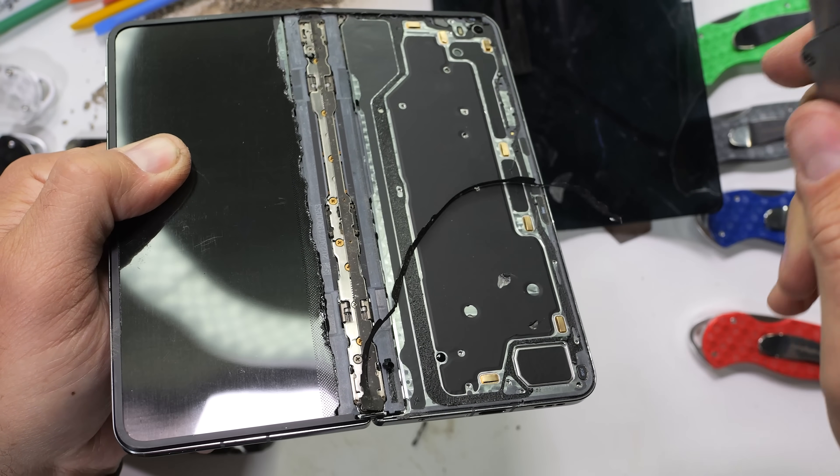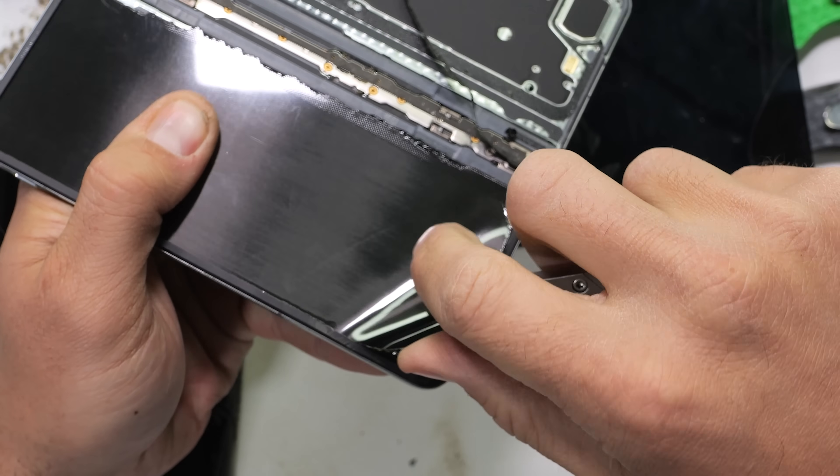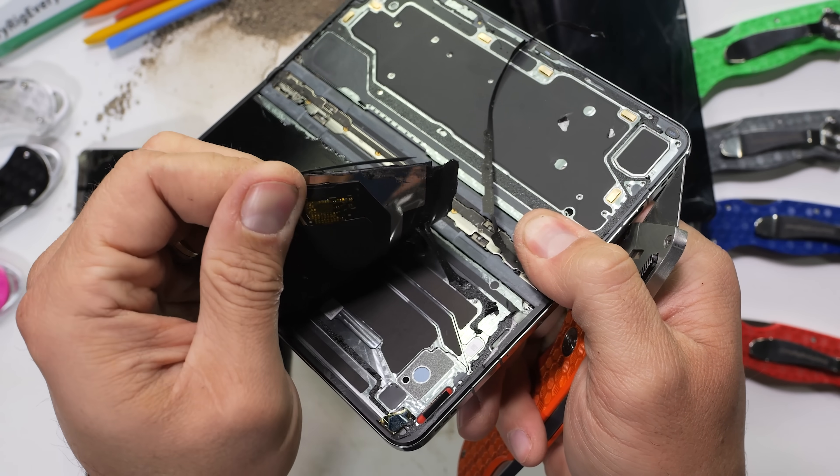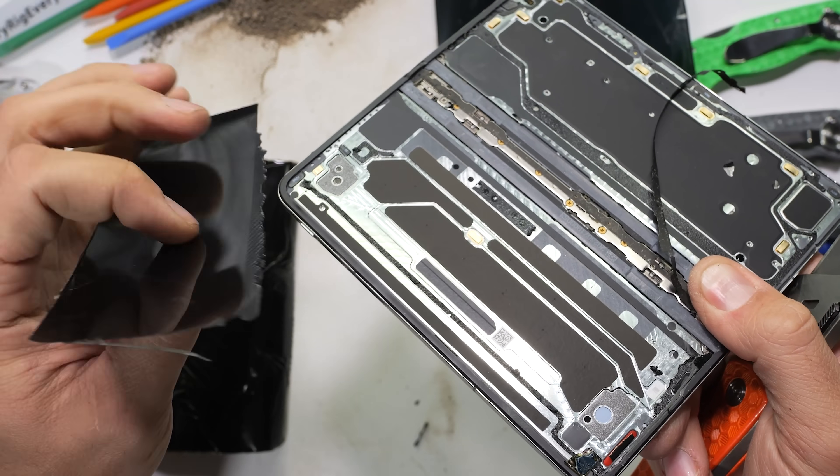But in order for us to fully appreciate the ravishingly glorious internals of a smartphone, sometimes we gotta murder one. Thumbs up for that.